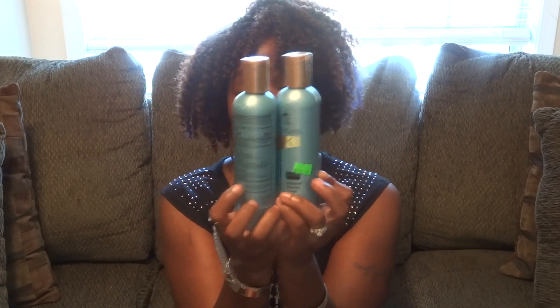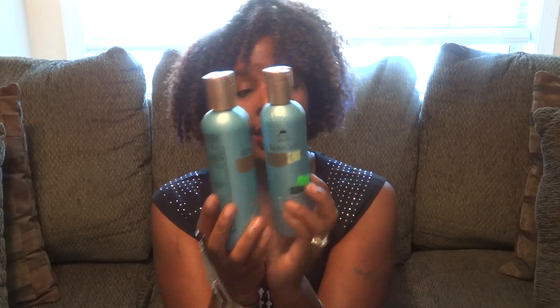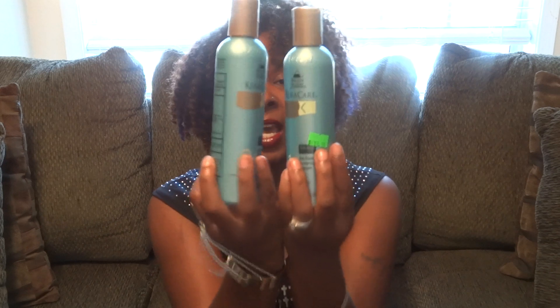I paid $16 for the conditioner and about $12 to $13 for the shampoo. It's a beauty supply store that I always go to — I usually get hair from there — but I happened to be in there and I saw it, so I went ahead and got it for my husband. Make sure you shop around before you purchase. I know Amazon has it for a really good price, and also JCPenney's — their beauty salon inside has it for a good price too.